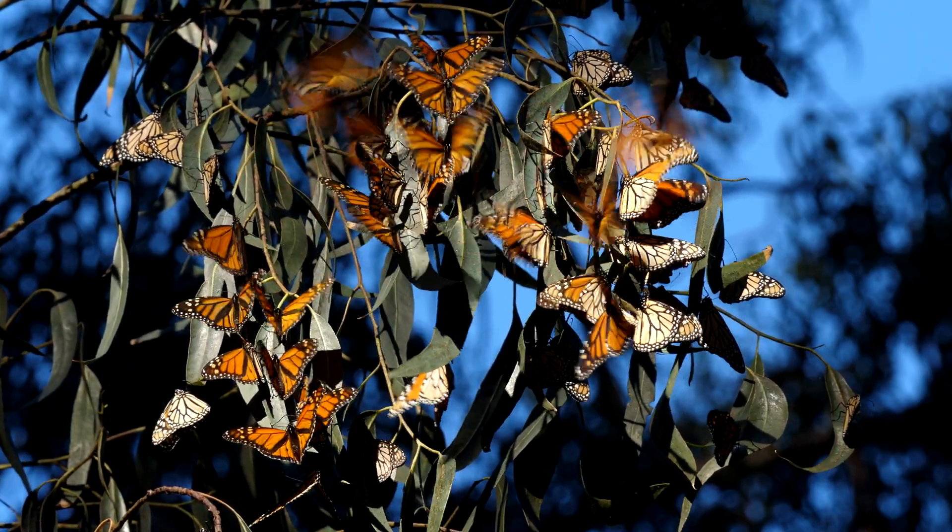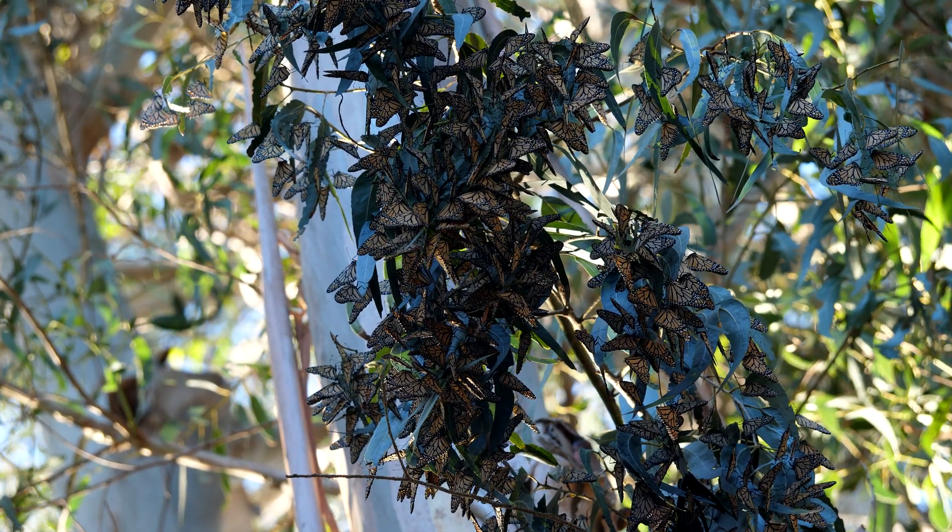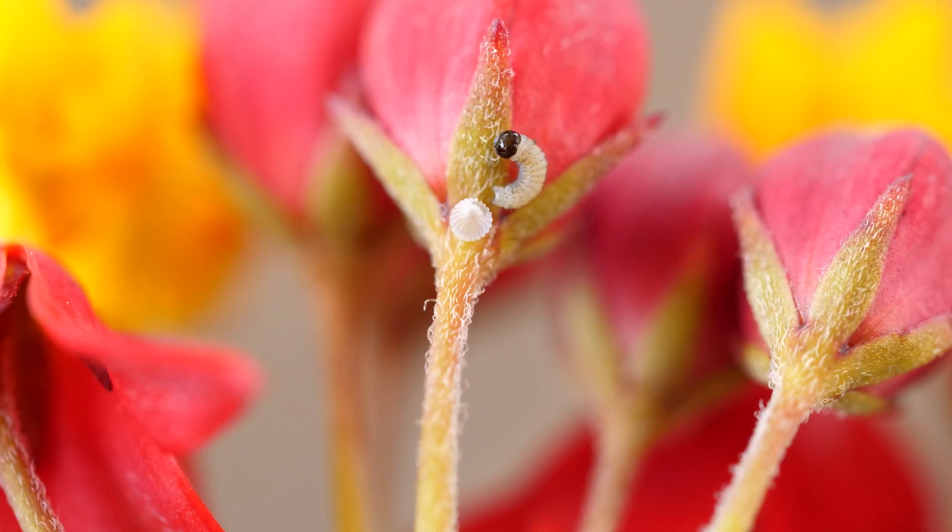As of the first weekend in November 2021, roughly 14,000 monarchs have been counted at the Pismo Beach overwintering grove. From the end of September until the end of February, these monarchs will mostly roost high in the trees until they mate in February and restart the next generation.